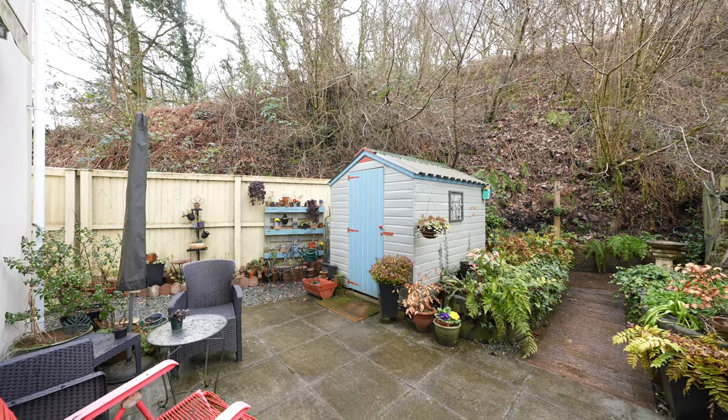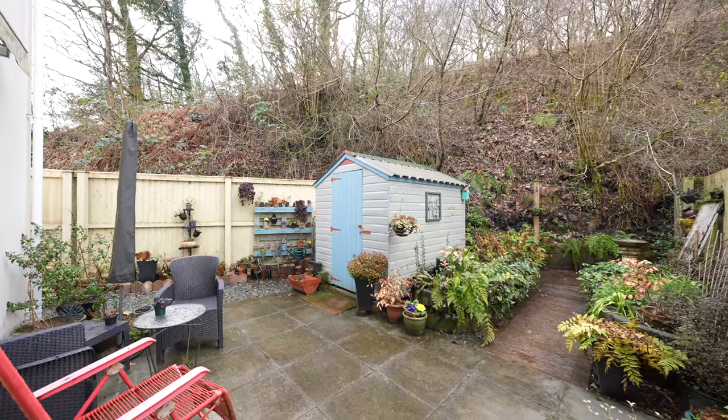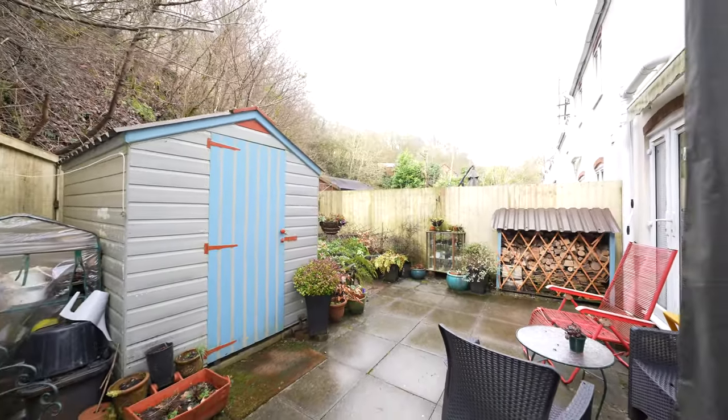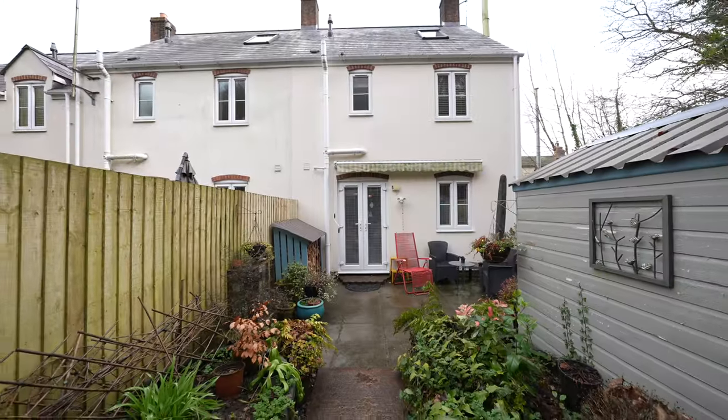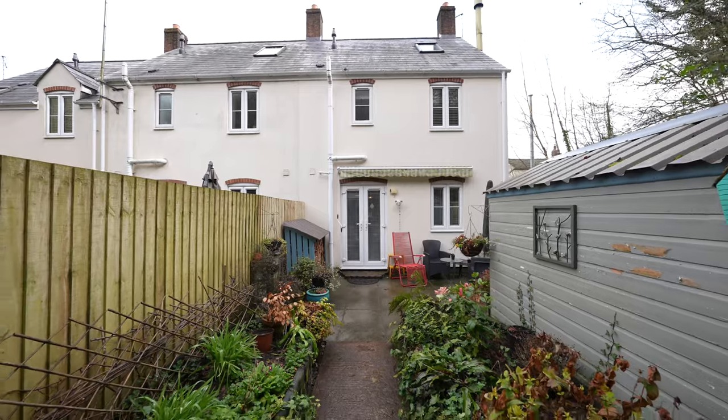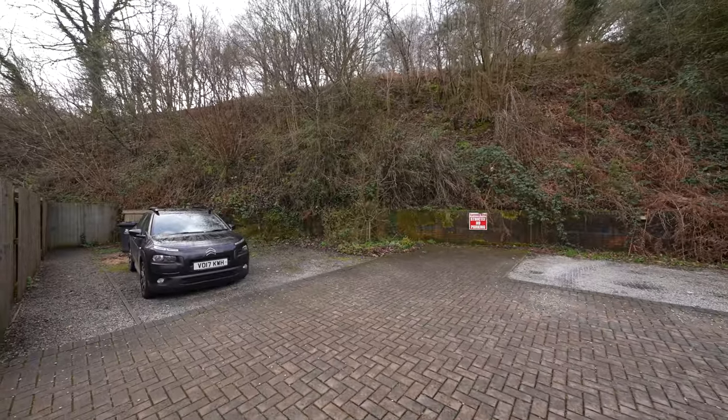To the rear of the property you'll find the garden, which is mainly laid with patio, with a gate leading out to the rear of the property where you'll find two parking spaces.